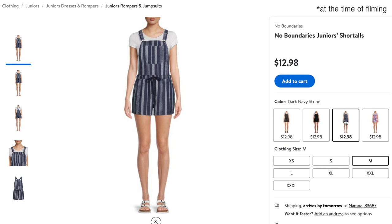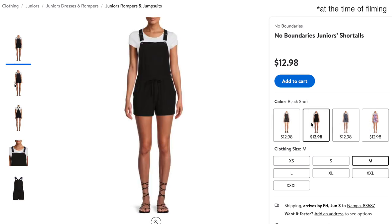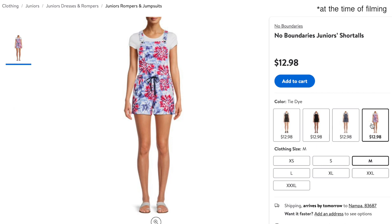They also had these in a butterfly pattern in black and this red, white, and blue tie-dye.